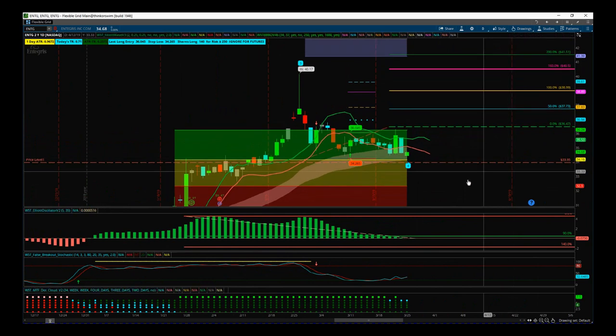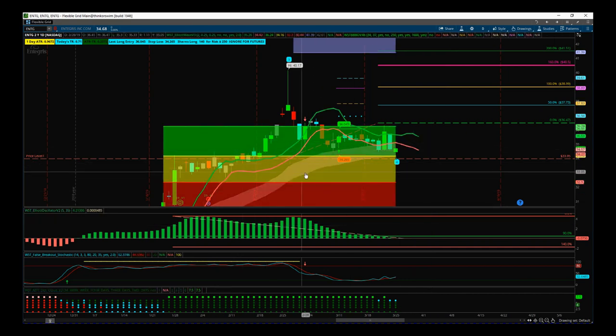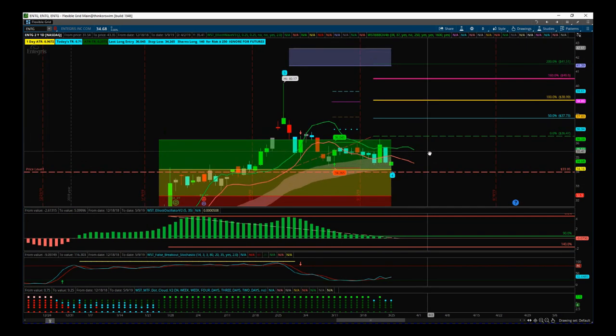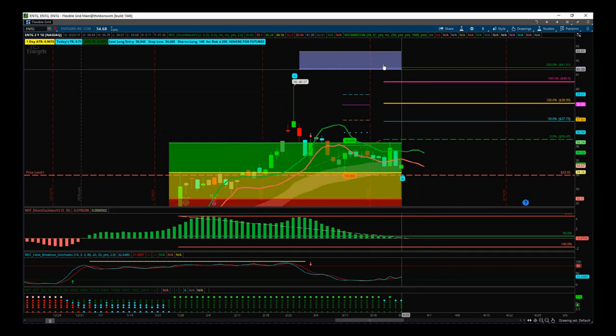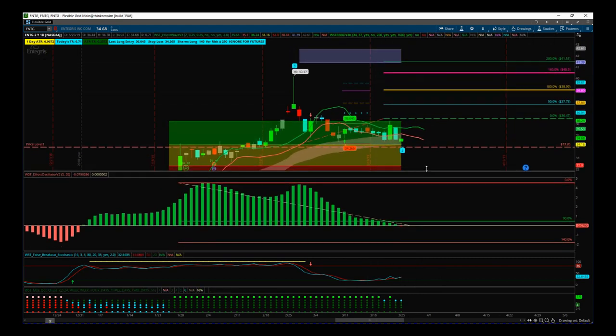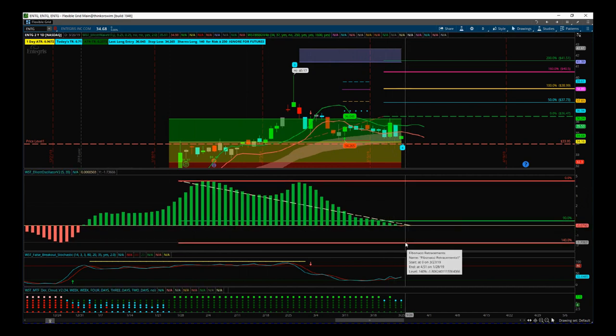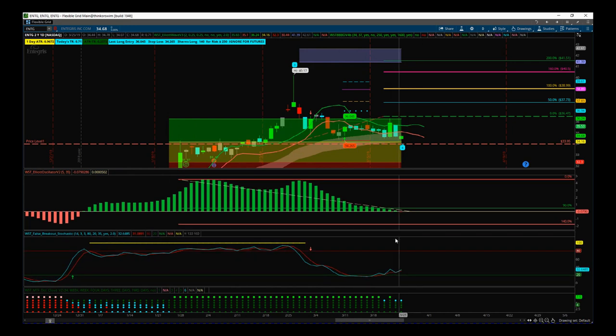Our stock signals membership has a few filters. First, we need a pullback against the main trend, which wave four is, and it's found support in one of our probability pullback zones — specifically the green zone, which represents an 85% probability it's going to go on and make a new wave five high into the automated target zone at $42. Next is the performance of that wave four pullback: the Elliott Wave oscillator must pull back between 19 and 140%, which it has done.